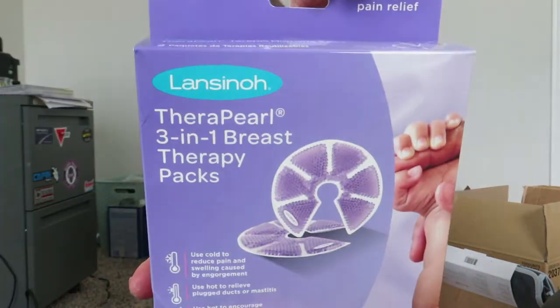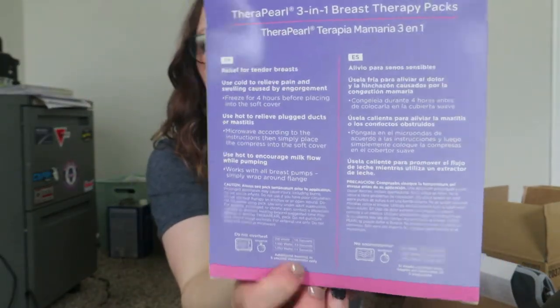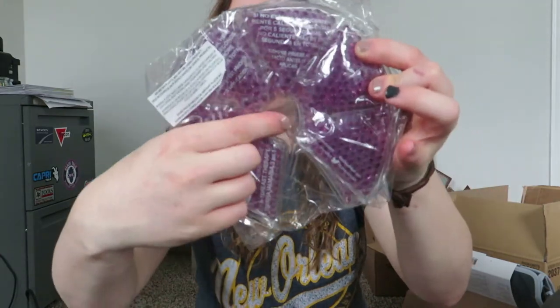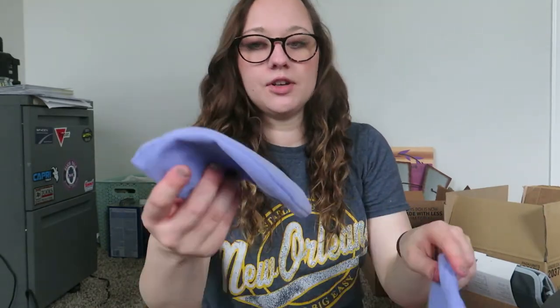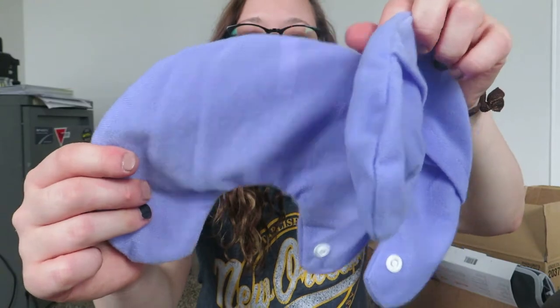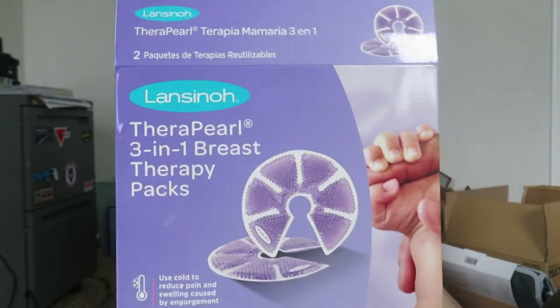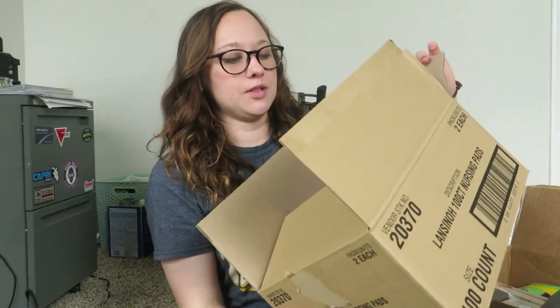Something very similar and related to that is the three-in-one breast therapy packs. They can either be warmed or frozen - you put them in the freezer or heat them up. Your nipple goes right there and they wrap all the way around your boob. They also have these little covers so it's not super cold or anything. These are honestly the thing that everyone talks about getting, so I figured I'd give it a try.